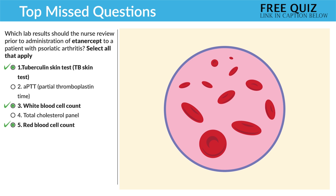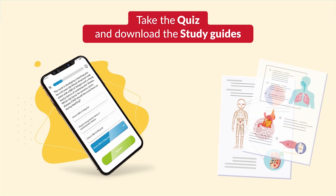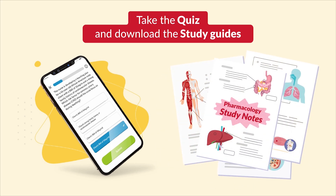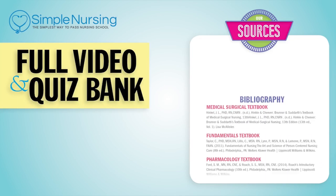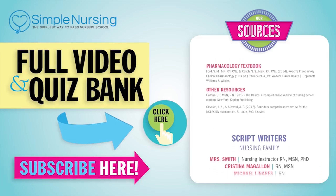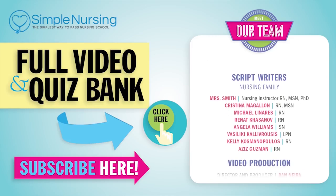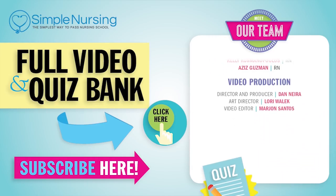Alright guys, that wraps it up for this segment. Don't forget to take your quiz and download the study guides. Thanks for watching. For our full video and new quiz bank, click right up here to access your free trial, and please consider subscribing to our YouTube channel. A big thanks to our team of experts helping us make these great videos. See you next time!